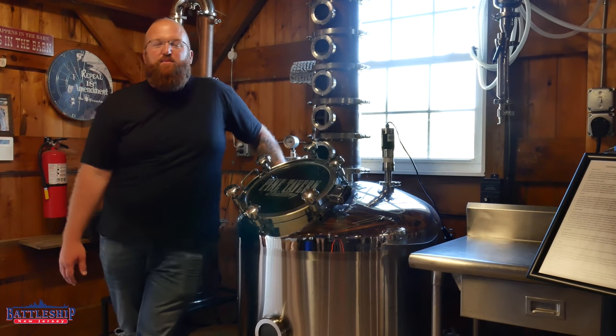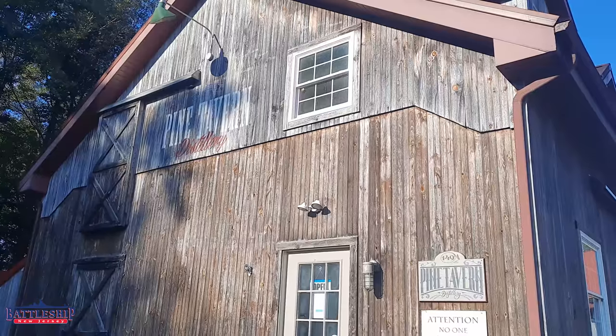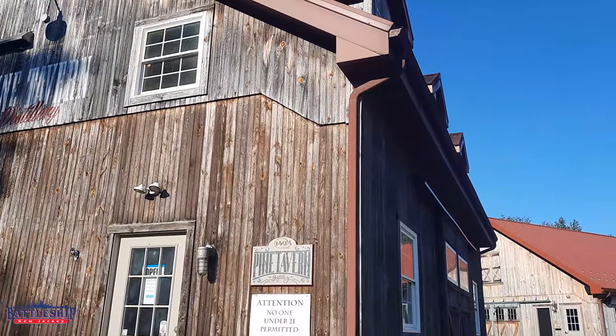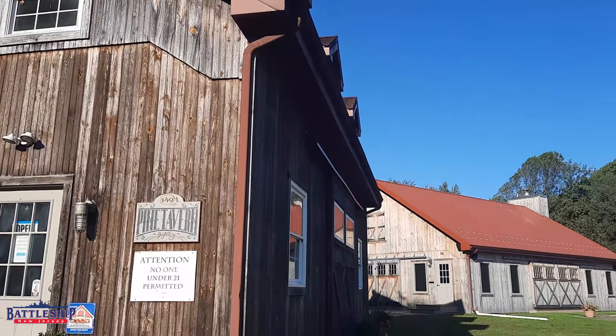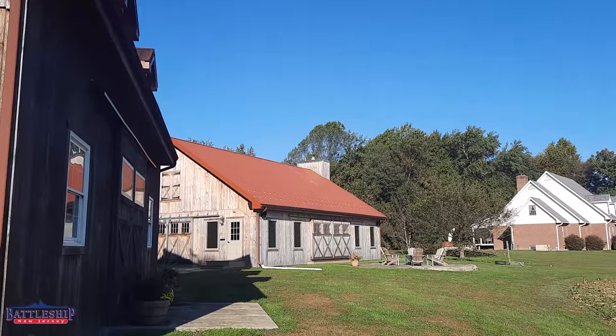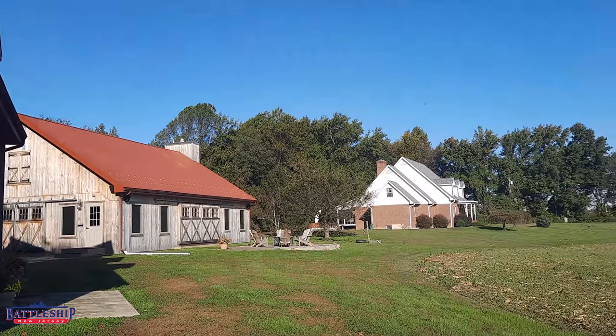My name is Bill Cox. I'm one of the owners and the head distiller here at Pine Tavern Distillery — the first farm-based distillery and the first distillery in Salem County since Prohibition. We started in 2015, became licensed in 2016, and started doing the Battleship Rum about six months ago.